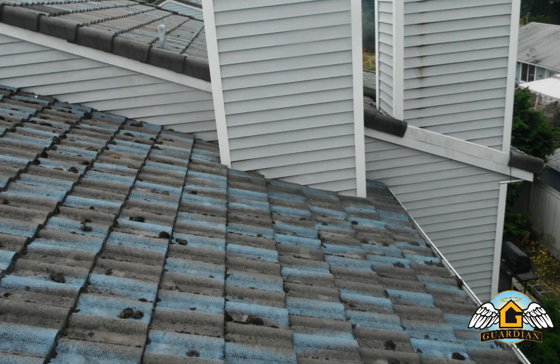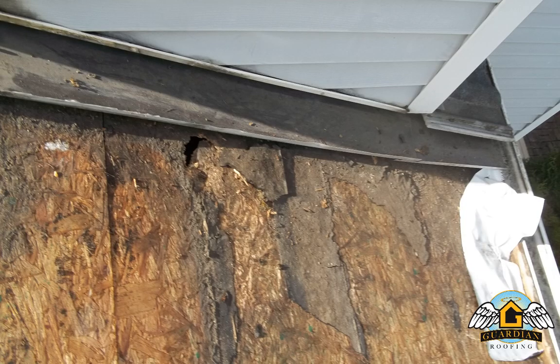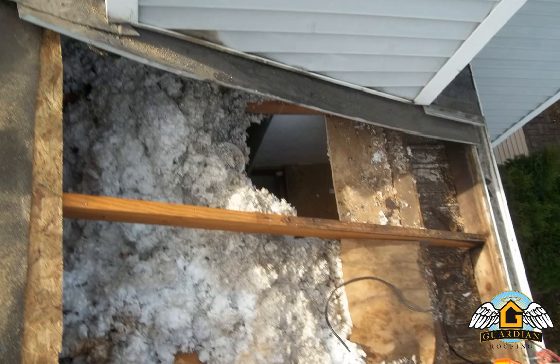Sometimes this is minor. Or, as in the case of this chimney, where the moss clogged up the channels, it can cause major issues. In this case, it rotted the substrate as well as the ceiling and overhang.